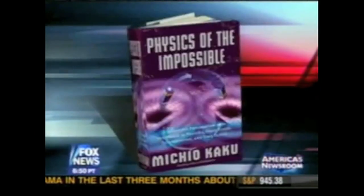So this is a proven design. Author of Physics of the Impossible, Michio Kaku — great to see you. Thank you so much.